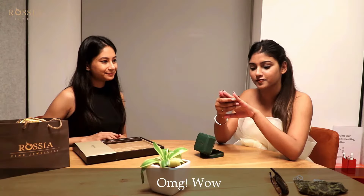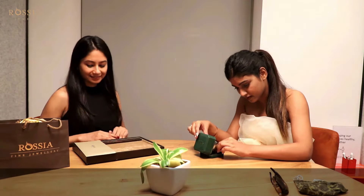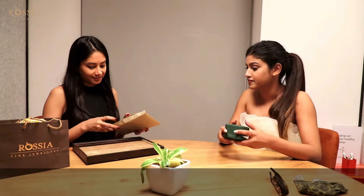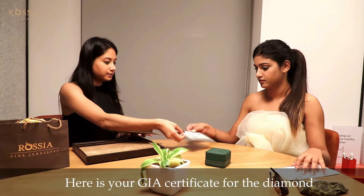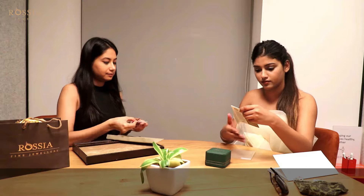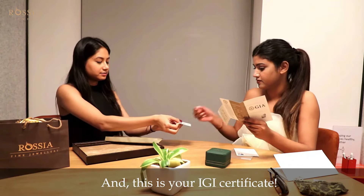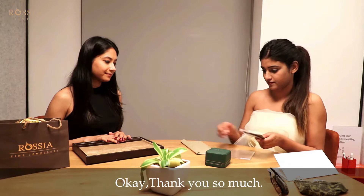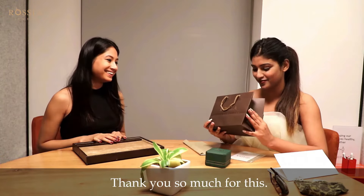Oh my god. Wow. You loved it? I loved it. So here is your invoice. And here's your IGI certificate for the diamond. So this was exactly what you were showing to me. Exactly. And this is your IGI certificate. Thanks so much. There is something very special we have for you. Oh wow. This is really nice. Thank you so much for this.